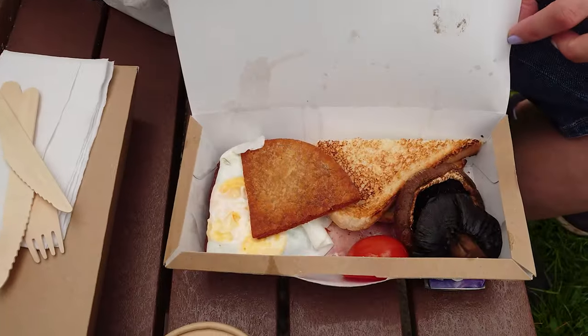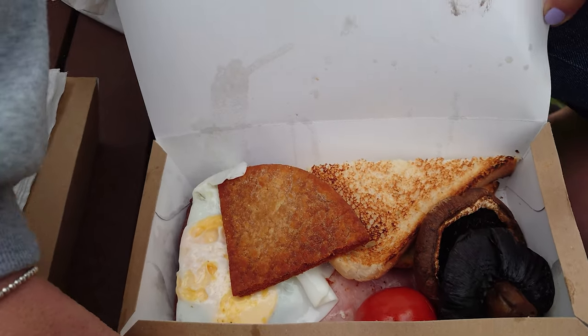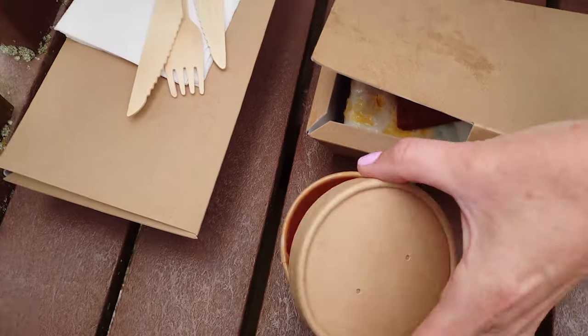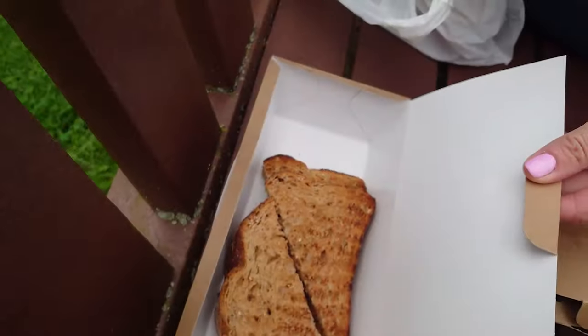Morrisons cafe - good takeaway breakfast! Big reveal: I went for the Scottish breakfast. Where's the black pudding? I think it's under there. She's got a tub of beans - I don't want them though. Let's eat!